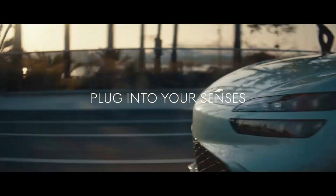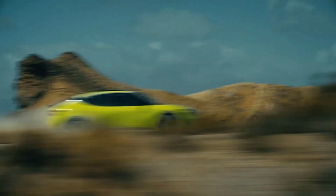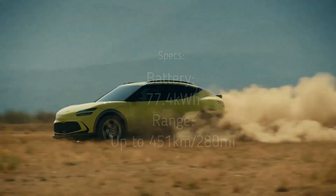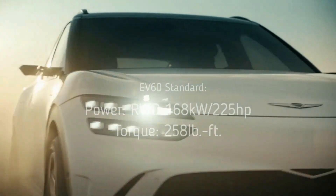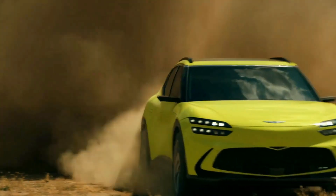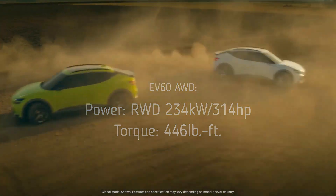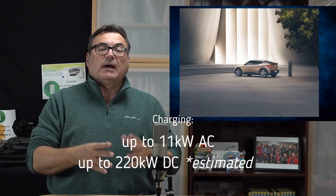The GV60 is available in three models: standard rear-wheel drive, standard four-wheel drive, and a performance model. Each features a 77.4 kWh battery. The standard RWD model offers up to 451 km of range, with 168 kW (225 hp) and 258 lb-ft of torque. The standard AWD model provides 234 kW (314 hp) and 446 lb-ft of torque with about 400 km of range. AC charging capacity has been increased from 7.2 to 11 kW. No pricing or ETA is available yet.